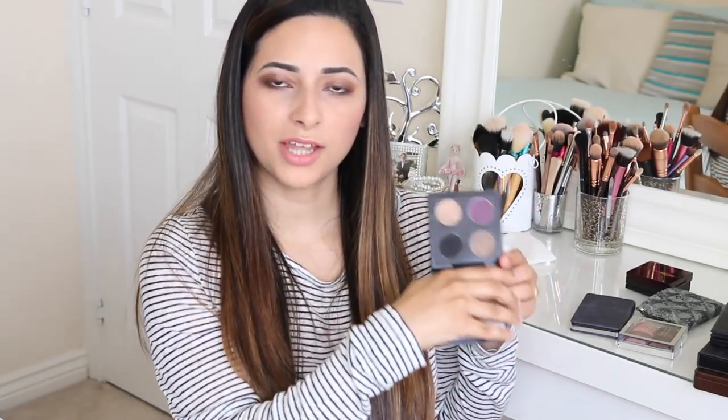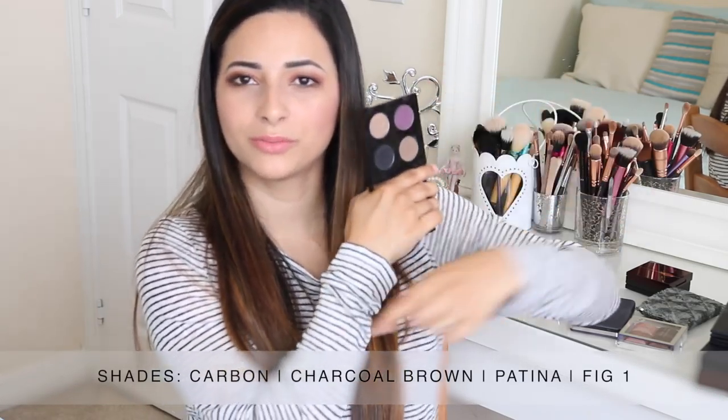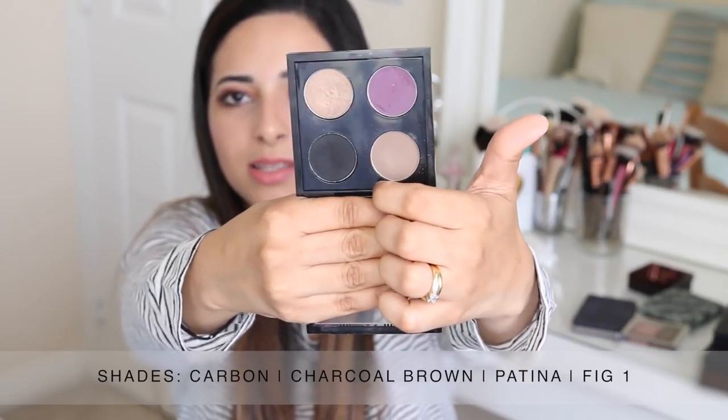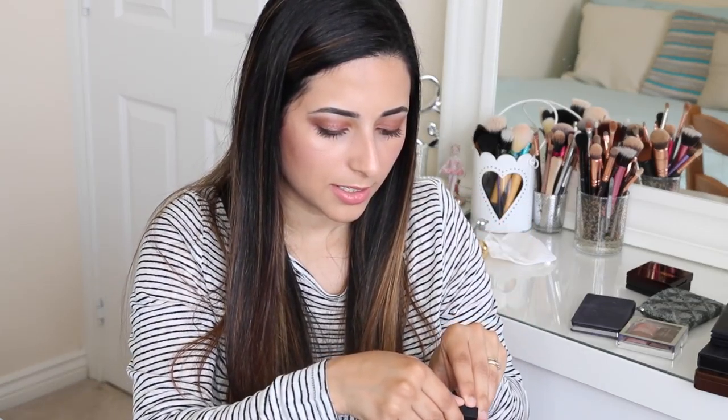Next I have my MAC palettes — just quads, not a big MAC palette. The one I use the most has a few neutral shadows, but I use the black eyeshadow Carbon for my eyebrows. Then I have another one — I'll name them in the description below because I can't remember off the top of my head. My two most-used shades from this palette have great pigmentation, but not so much the shade Patina — I've never been able to get much out of it. I bought it on the hype of other people liking it but it doesn't really suit me. I do like Charcoal Brown and Carbon though.